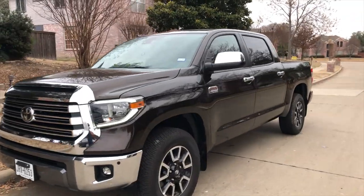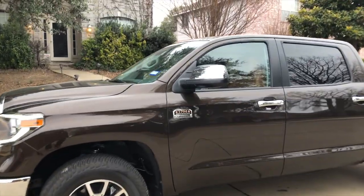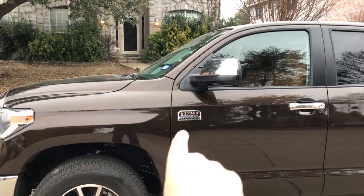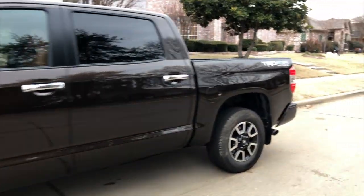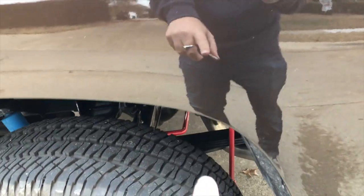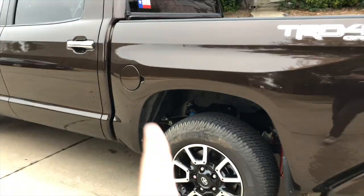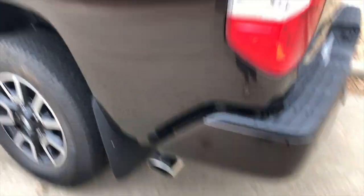First off, this is the very high-end luxury edition. It's very similar to the Platinum — it's called the 1794, which is when the Toyota plant in San Antonio, Texas was originally built. The big reason this is on my sports car/luxury car channel is it has the TRD 4x4 off-road package, which includes upgraded Bilstein shocks. It also has an upgraded roll bar back there, as you can see. This doesn't make it handle better — there is a Tundra Sport which is the on-road version. Sport exhaust is an option; this one happens to have it.